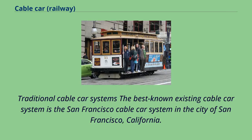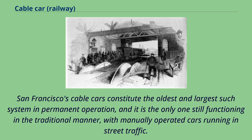The best-known existing cable car system is the San Francisco cable car system in the city of San Francisco, California. San Francisco's cable cars constitute the oldest and largest such system in permanent operation, and it is the only one still functioning in the traditional manner, with manually operated cars running in street traffic.